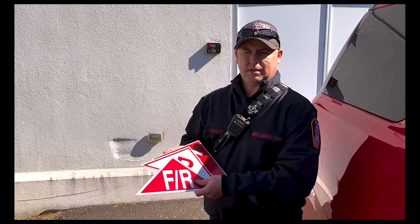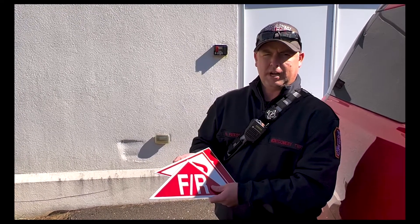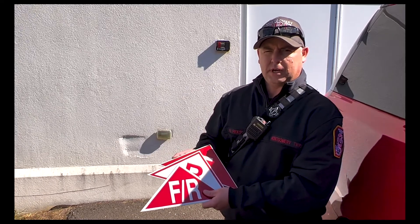They know how long they have based on the amount of heat involved in the trusses. These placards should be installed right in the area of the Knox Box so the fire department can easily see them when they retrieve the key.